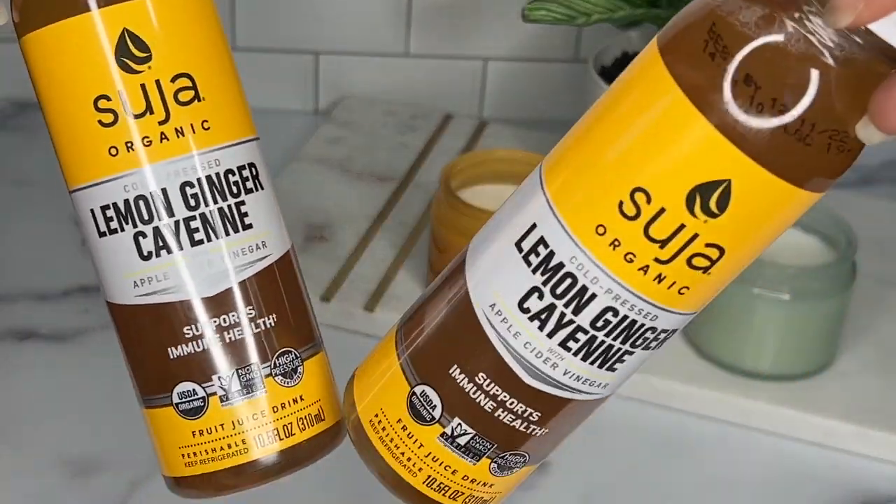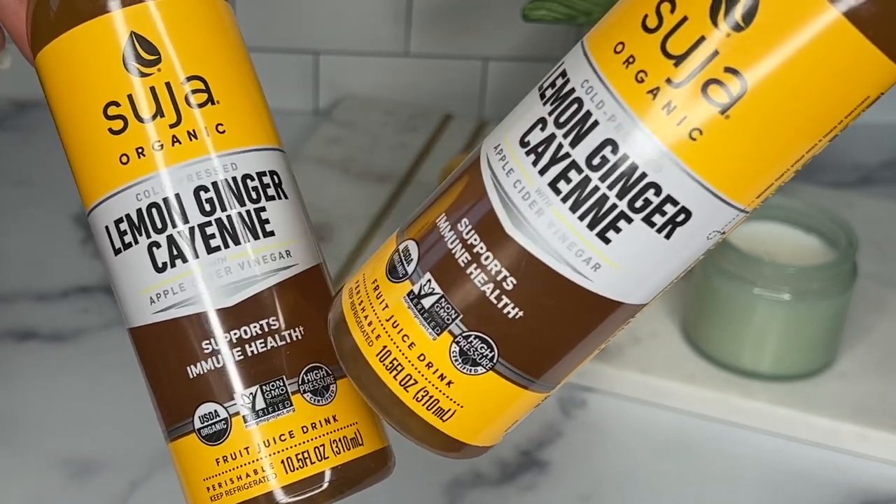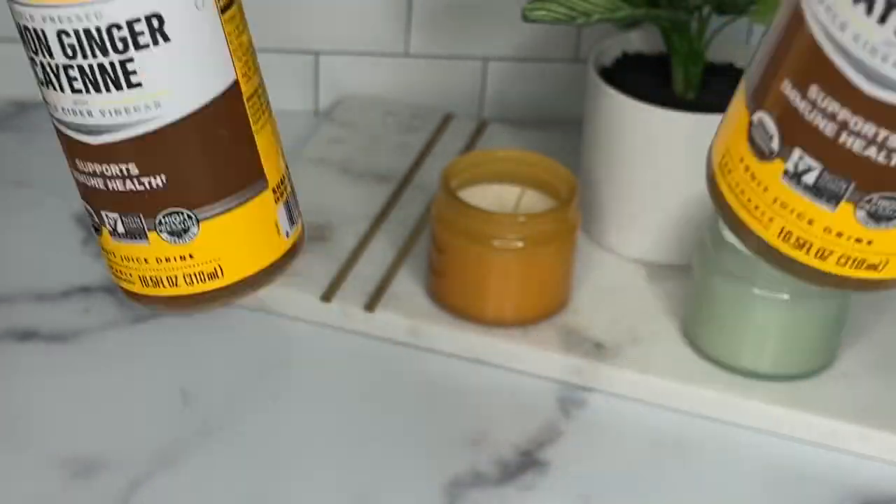Next up I have some lemon, ginger, and cayenne juices. I thought the cayenne would be overpowering but it's actually the lemon that stands out, and I'm not mad at it. So if you're looking for juices, here they are.